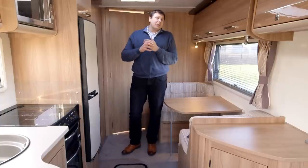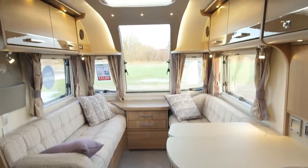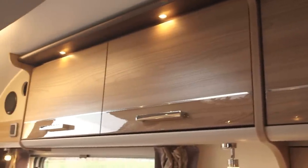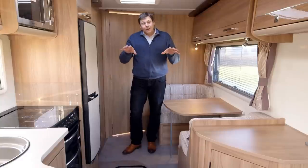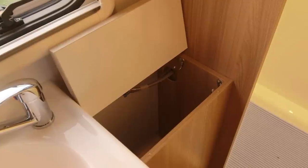Which means you end up with a vast space inside — you could just about have a game of tennis in here. And there's also an enormous amount of storage: eleven overhead lockers, a sideboard, kitchen storage, underbunk storage, and a massive wardrobe. In the washroom, there's even an airing cupboard and a neat laundry basket.